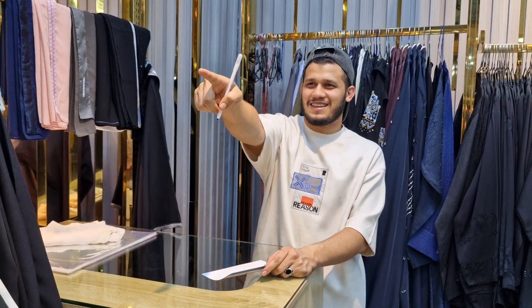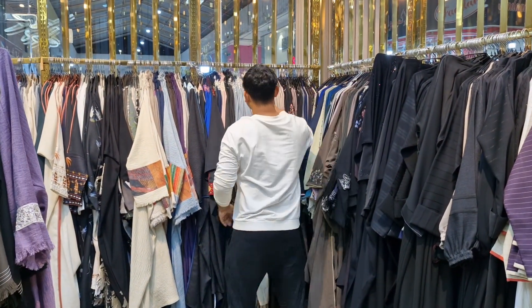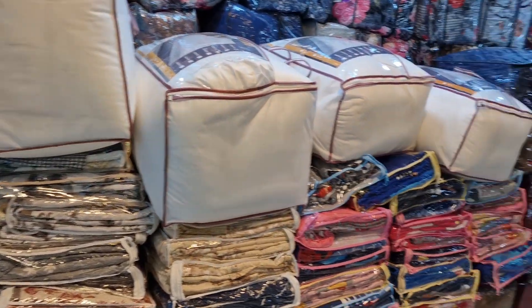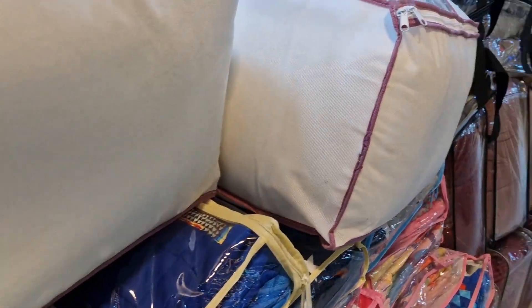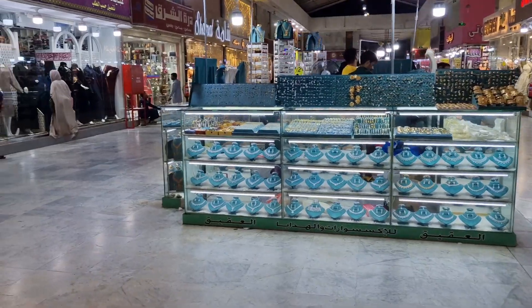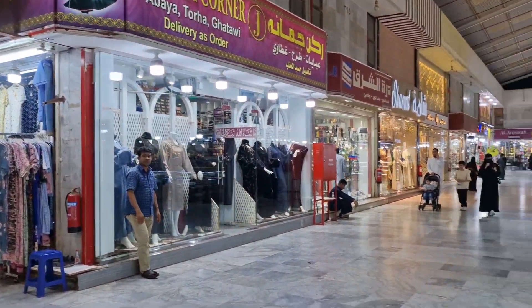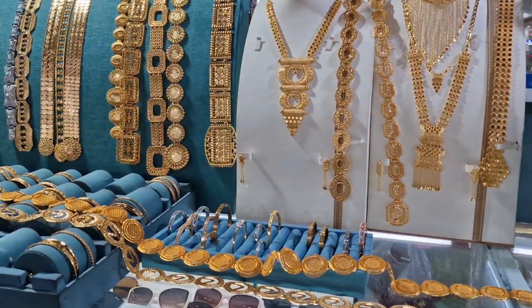This is the shop owner — he's pointing to his friend, who doesn't want to be in the video. So we came outside. Here they have all the bedding — bedding in the bag. And here they have those abayas. Come, let me show you guys more because there's so much here.